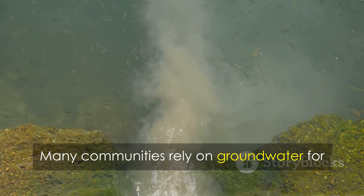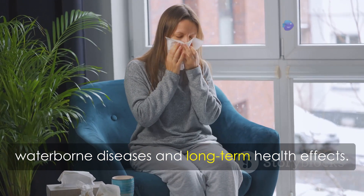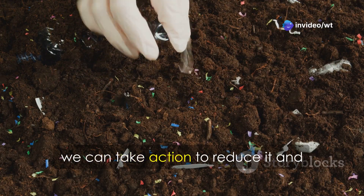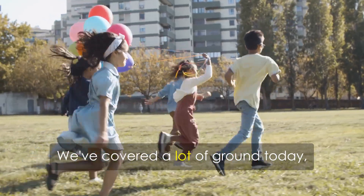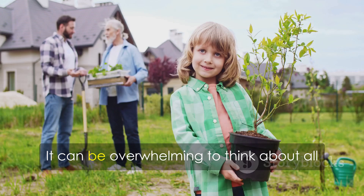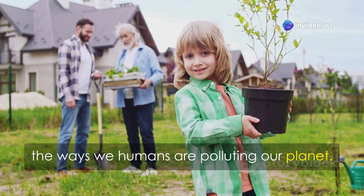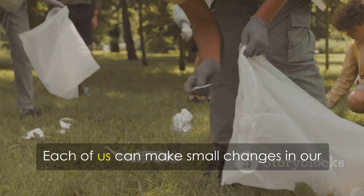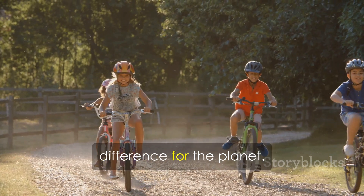Many communities rely on groundwater for drinking water, and contaminating it can lead to waterborne diseases and long-term health effects. By understanding soil pollution, we can take action to reduce it and protect our health and the environment. We've covered a lot of ground today — from the air we breathe, to the water we drink, to the soil beneath our feet. It can be overwhelming, but don't despair — there are things we can all do to make a difference. Each of us can make small changes in our daily lives that can add up to a big difference for the planet.